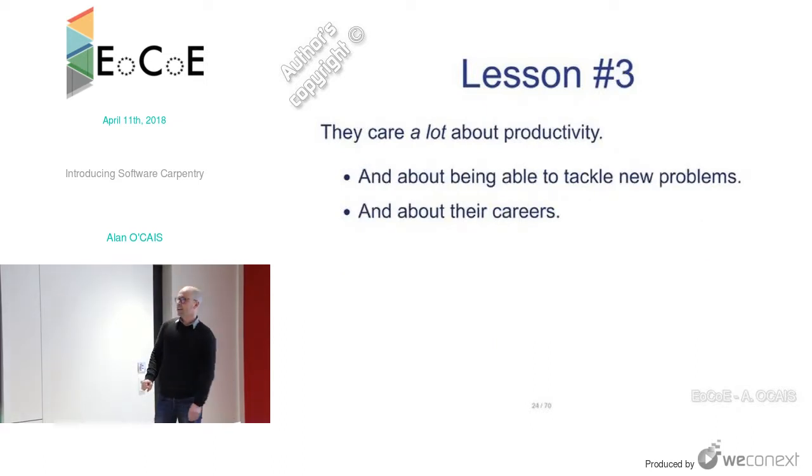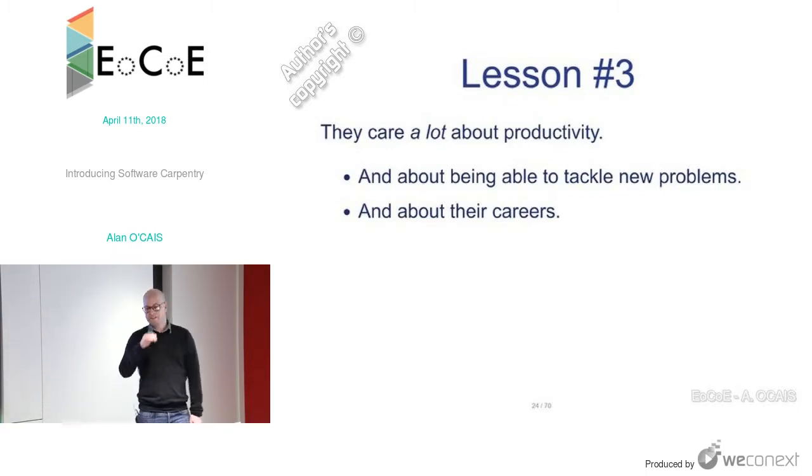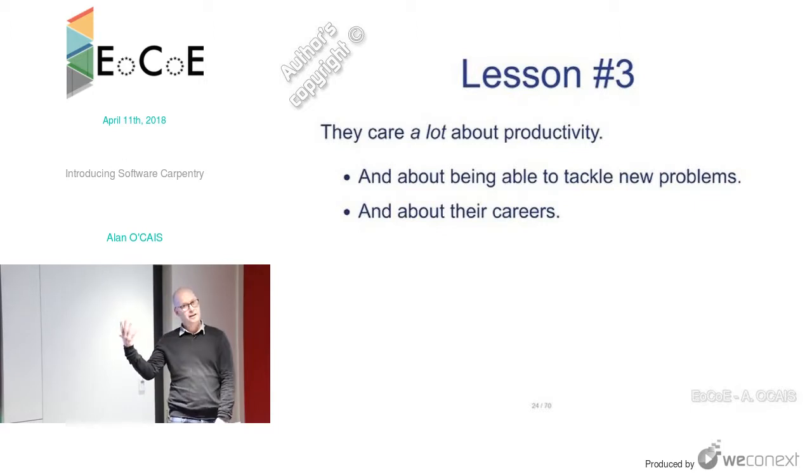Lesson three: they care a lot about productivity. They're interested in tackling new problems, not making old problems work better. They also care a lot about their careers. There's a daunting fact: of people who engage in research, only about one percent will ever get a permanent position. Of course everybody wants to be in that one percent, so they all care about their careers.